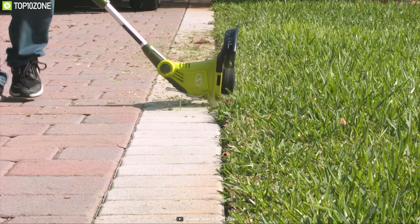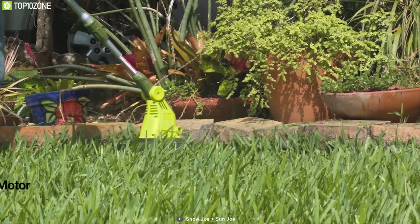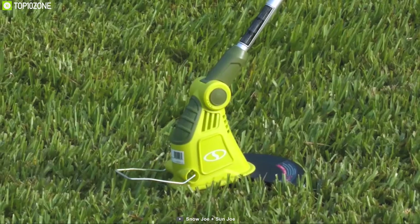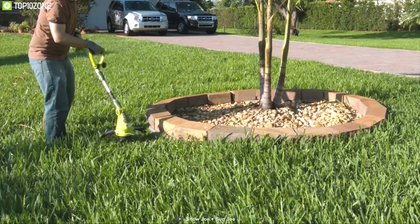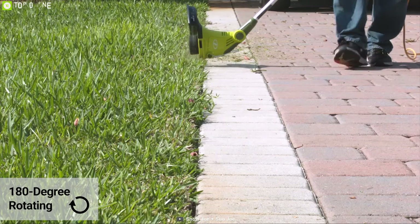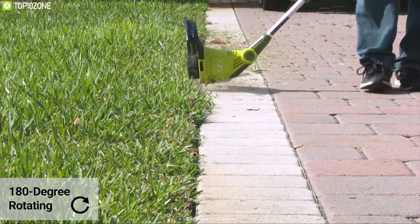Quickly cut overgrown grass and heavy weeds with the Sun Joe trimmer, a powerful cutting tool for your garden. It comes with a powerful 4-ampere motor and a 13-inch wedge that allows you to easily cut overgrown grass in a short time. You can convert its 180-degree rotating head from trimming to edging, giving you the convenience of two tools in one dynamic device.